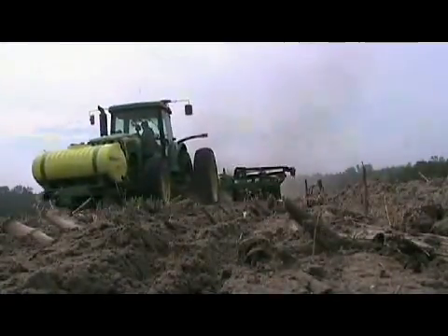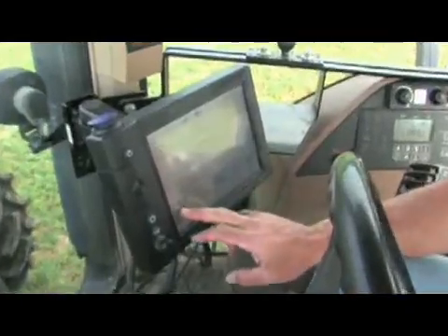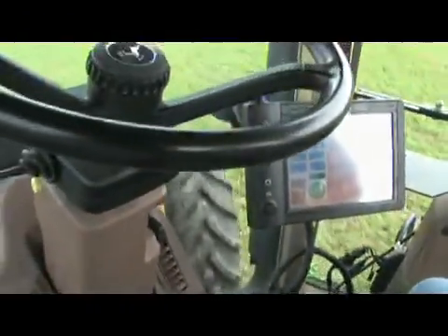Growers find it really helps defray their rising cost of inputs while increasing their yields. We're showing about a 3% increase in savings just because of the overlap. When you reduce overlap, you reduce your chemical use or your fertilizer use, also your fuel use, and your hours put on the machines. You're getting more done in a day, so you're getting more efficiency out of your help also.